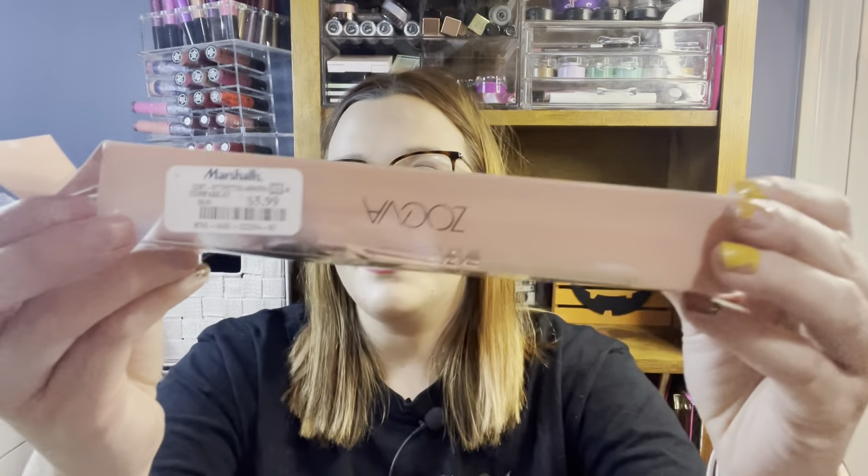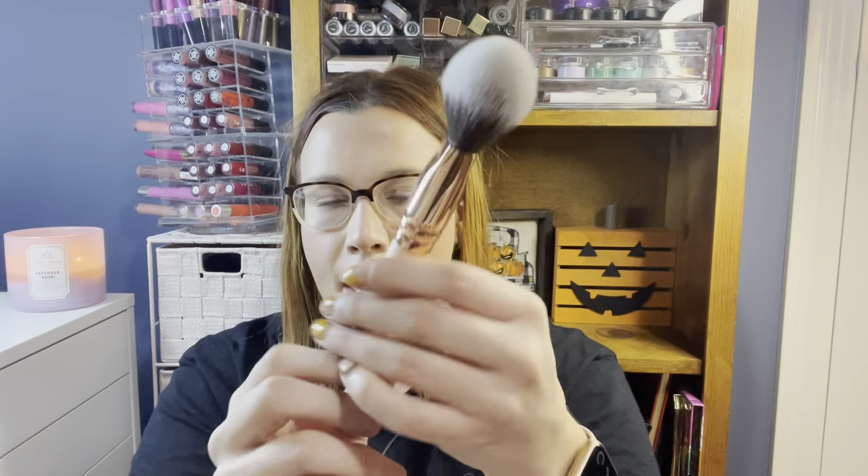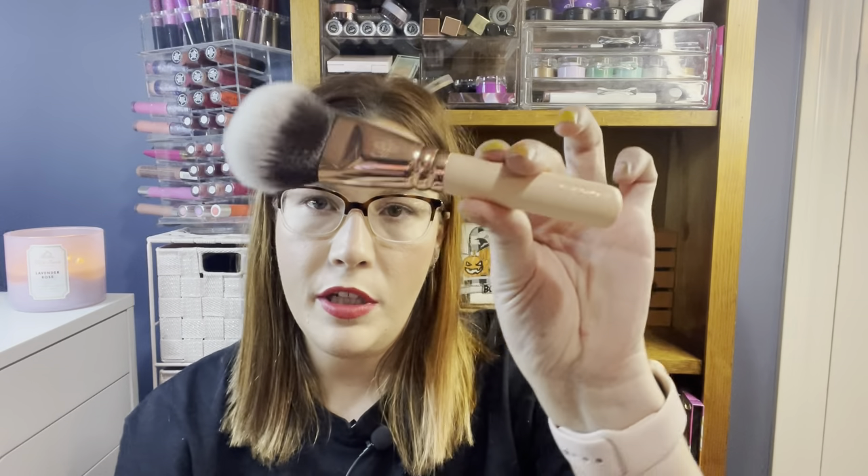Then this here from Zoeva, from Marshall's, was $5.99. This is a face and finish brush — the 108 brush. I feel like this is a gorgeous brush. I would probably use it to bronze with, it feels nice and soft, could also be used for powder. It's a nice short handle so it's good for travel.